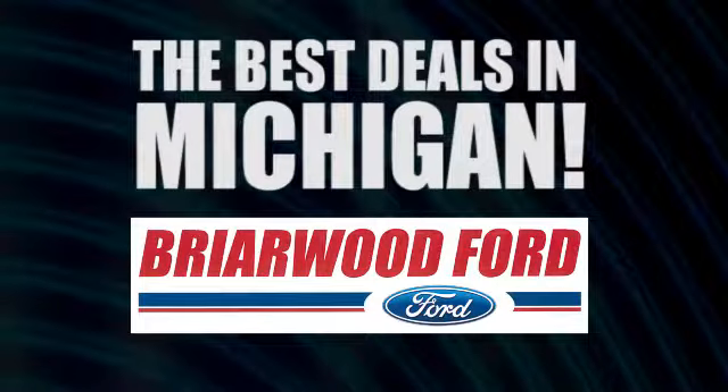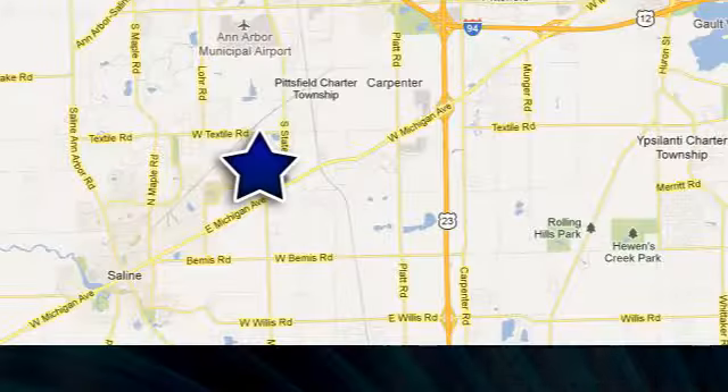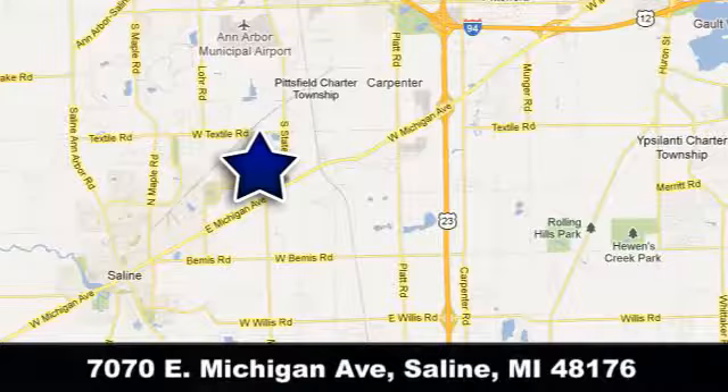Briarwood Ford has the best deals in the state of Michigan. Briarwood Ford is conveniently located at 7070 East Michigan Avenue in Saline, Michigan.